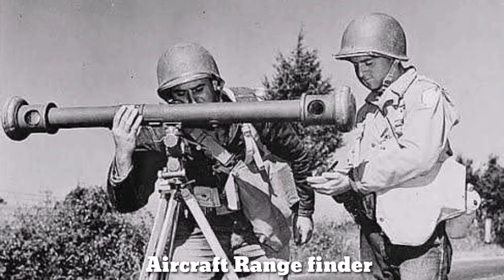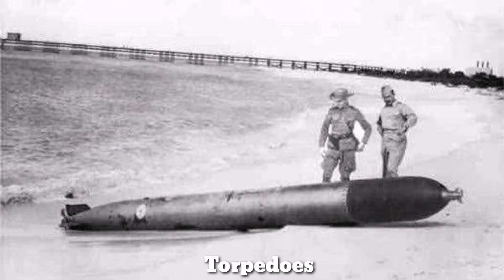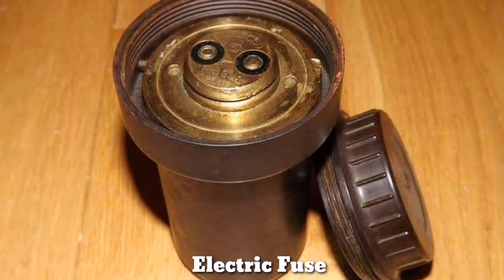The most crucial component of the report was its description of the German radar system. The report described how Germany was able to track British fighters 120 km from the German coast, and also described German radar frequencies, names, and how to counteract it. The report explained how the Luftwaffe guided its aircraft to the target using two beams. It also mentioned how acoustic and magnetic torpedoes of the German Navy functioned, and emphasized that mechanical fuses had been replaced by electric fuses in the German army.